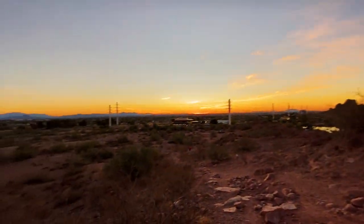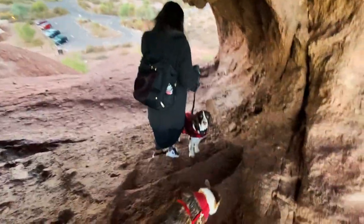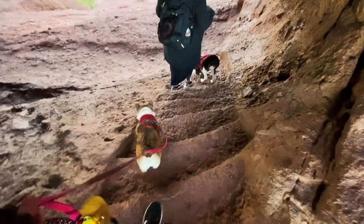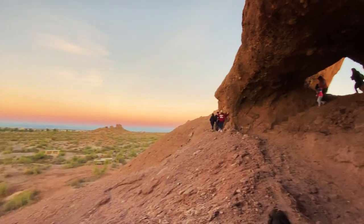The sunrise is coming up. That's the Hole in the Rock over there, and this is the view.